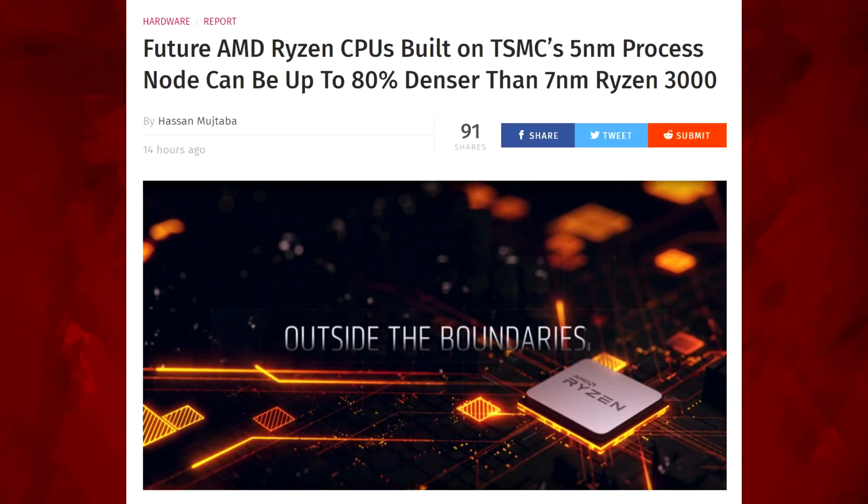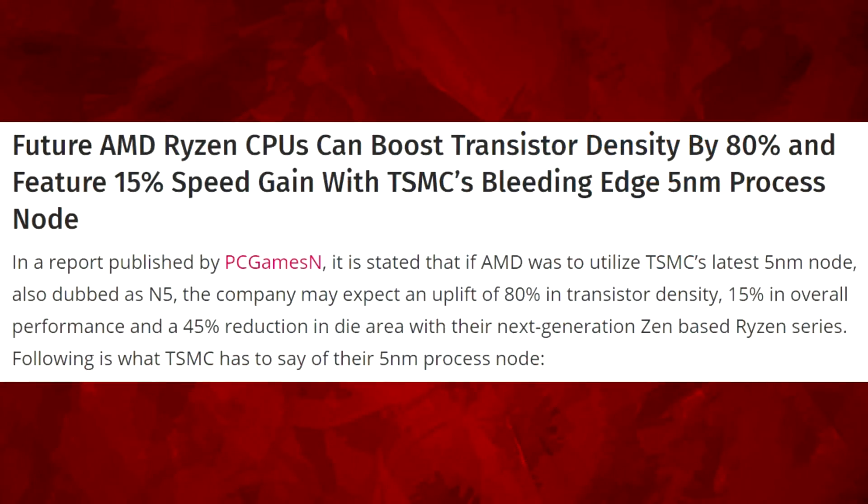This article comes from WCCF Tech but it's been widely reported: future AMD Ryzen CPUs can boost transistor density by 80% and feature a 15% speed gain with TSMC's bleeding-edge 5 nanometer process node.